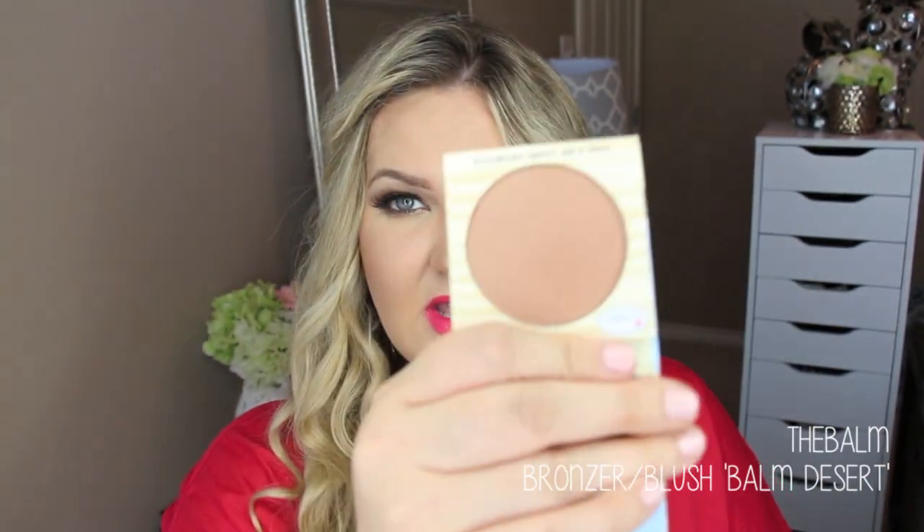And for a bronzer, this was sent to me. This is from The Balm — it's a bronzer blush in Balm Desert. I've tried this a little bit, not a whole lot. It's a new product and it's a bronzer and blush all in one. It has a really nice sheen to it with a little bit of rosiness. I haven't tried it enough to say very much about it, but it looks gorgeous — like it's going to be a beautiful bronzy blush. I will definitely keep you guys updated on that product.